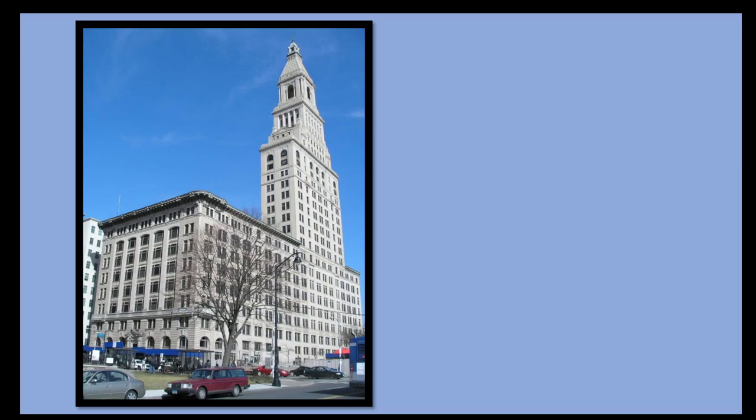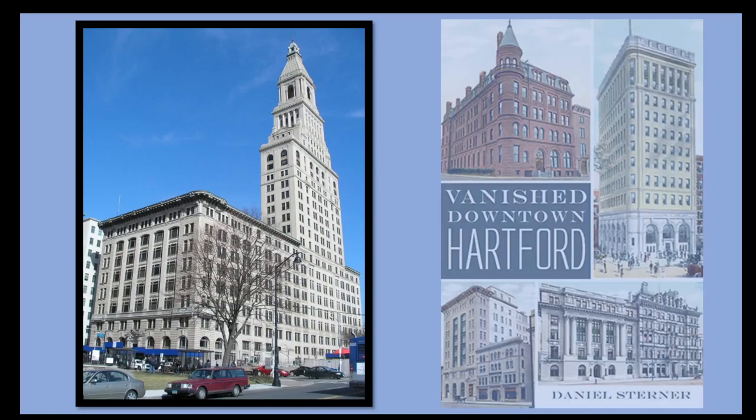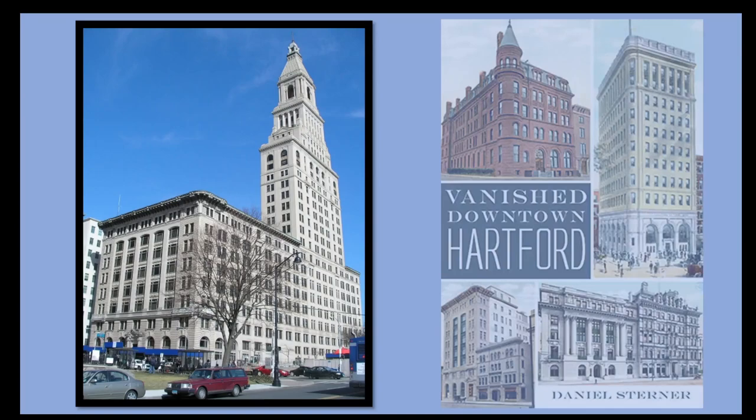If you enjoyed this video, please consider liking it and subscribing to the channel. You can also learn more about the building of Travelers in my book, Vanished Downtown Hartford. I'll see you next time.